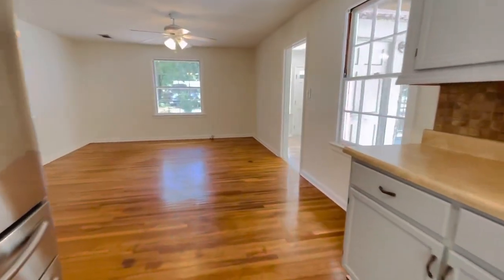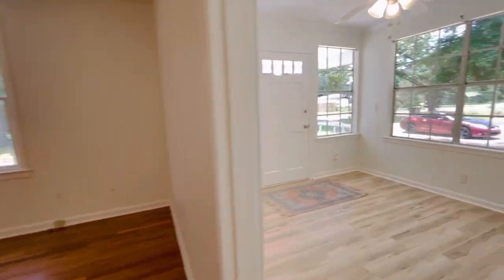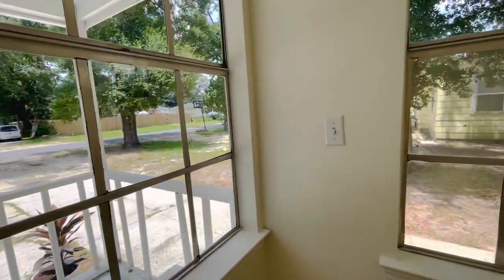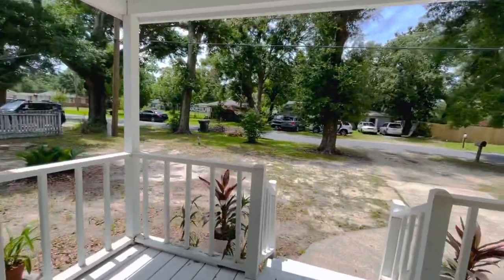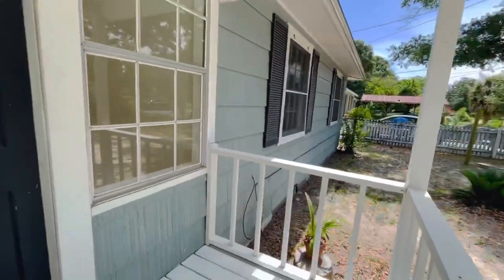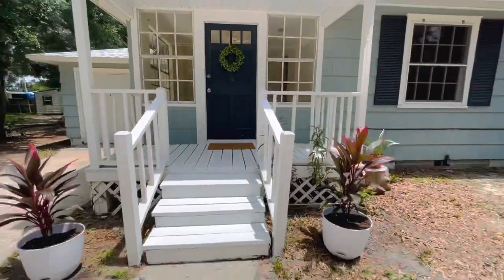So, this is a two-bedroom, one-bathroom home located near downtown Pensacola. Minutes to NAS as well. It has a brand new roof, completely painted, new appliances. And it will be coming on the market for $195,000.